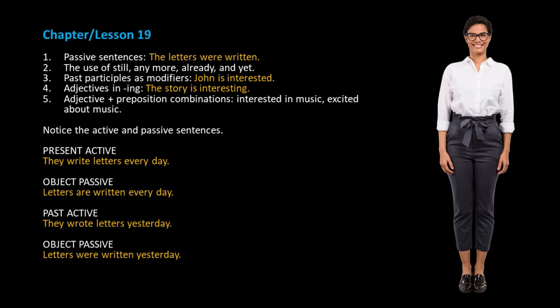Hello students. In this video, we will learn about passive sentences, the use of still, anymore, already, and yet, past participles as modifiers, adjectives in "-ing", and adjective plus preposition combinations.